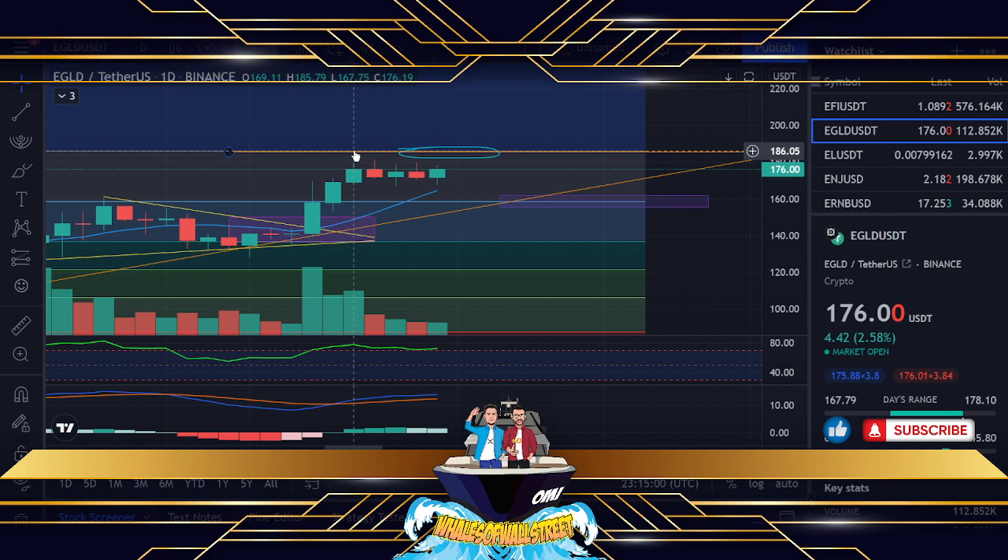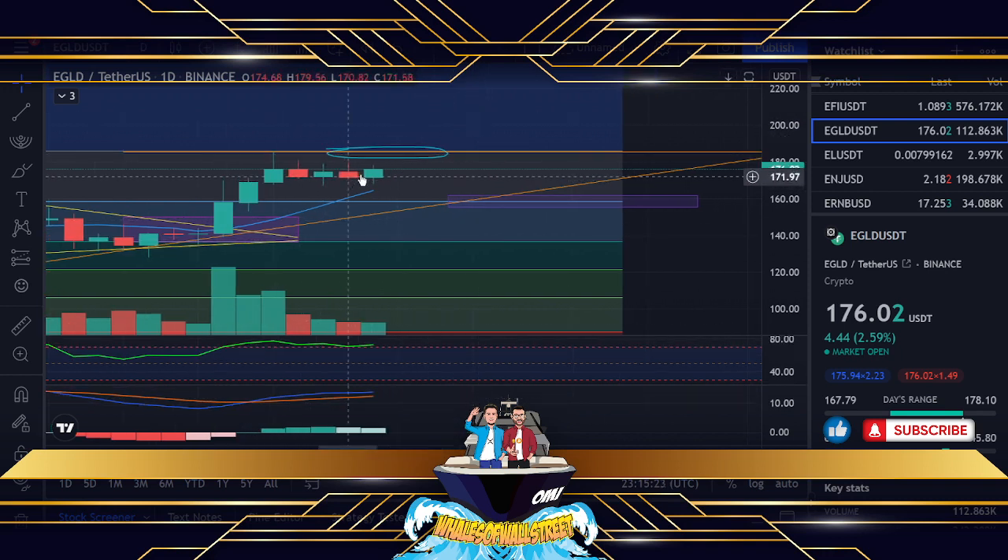That pushed us up here, which is really interesting. We pushed up to $185, which is one of our previous resistance levels from around May. We've got a similar alignment to what we had around that area — it's almost like we scaled up. There hasn't been any bearish momentum, but I would suggest we're very much in a position where depending on the close in the next 24 hours we might start seeing an upside and a push to $185 again.